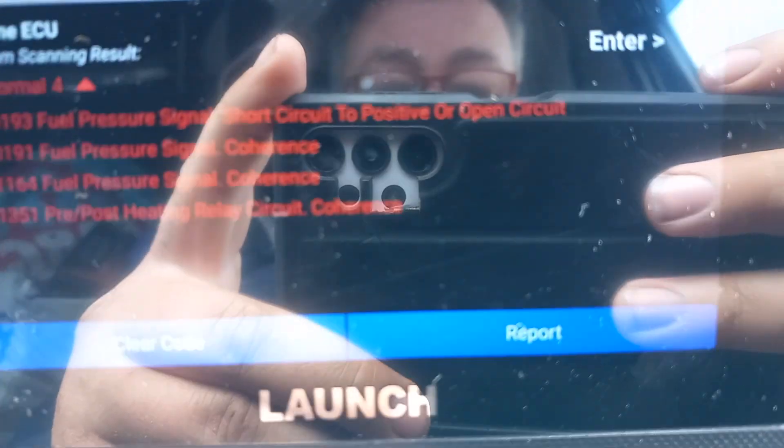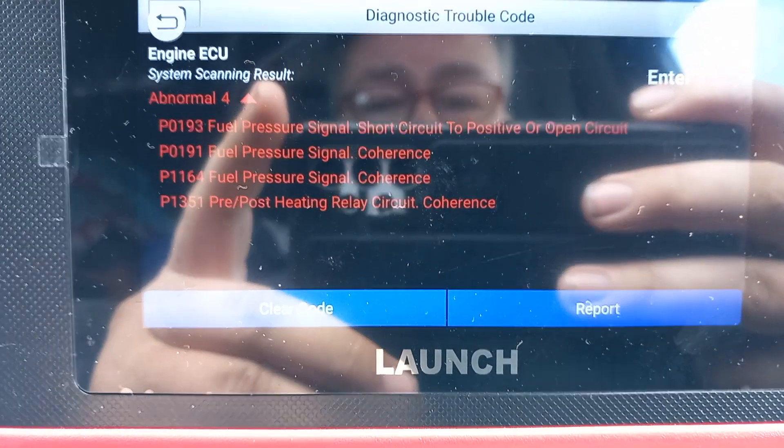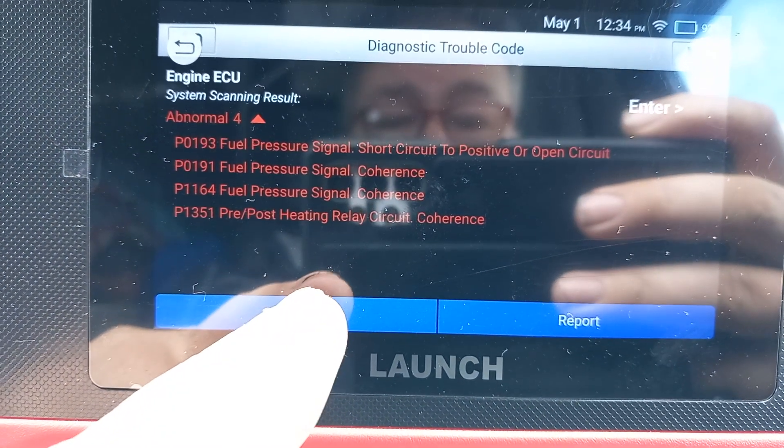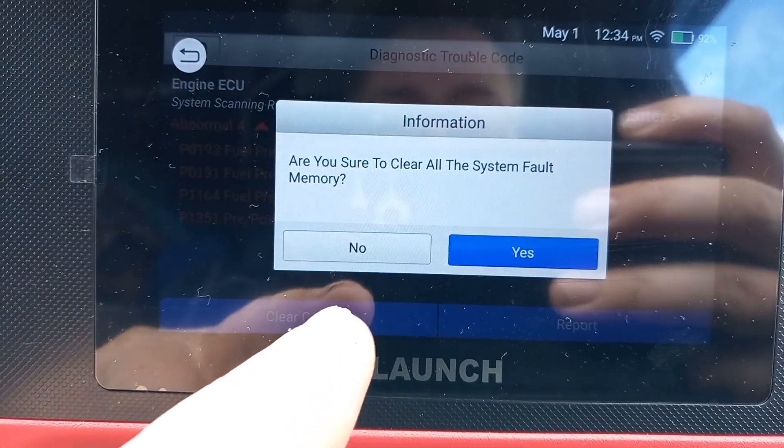Enter. Clear code — or report. What if I clear the codes? All right, so I put the accurate mileage in: 191,000, something like that. And cleared it. So the only memory this car has of anything is the mileage.